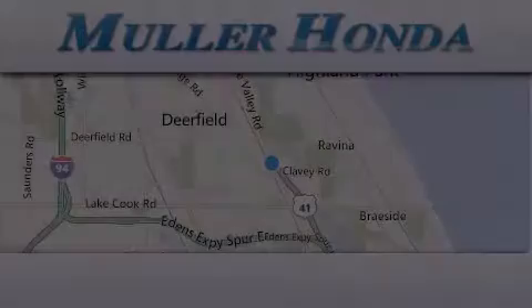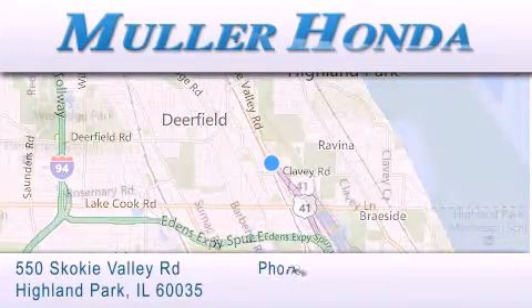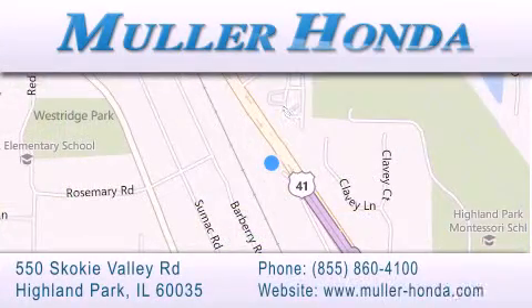Thank you for considering Muller Honda for your next new or pre-owned vehicle. For additional information please visit our website, give us a call, or stop by our dealership located at 550 Skokie Valley Road in Highland Park, Illinois, between Lake Cook Road and Park Avenue, just north of Clavey Road, convenient to virtually all of Chicagoland. Visit Muller Honda today. You will not be disappointed.